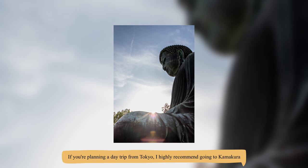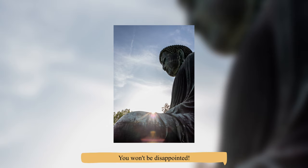As always, I hope you enjoyed this video. If you're planning a day trip from Tokyo, I highly recommend going to Kamakura — I'm sure you won't be disappointed. That's all for this video. Thank you very much, and see you in the next one. Bye!